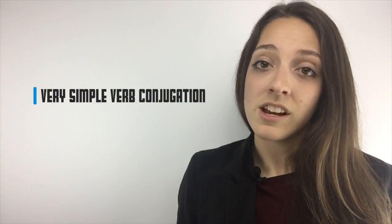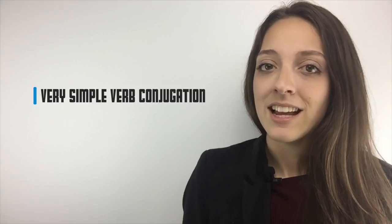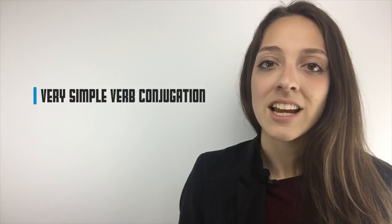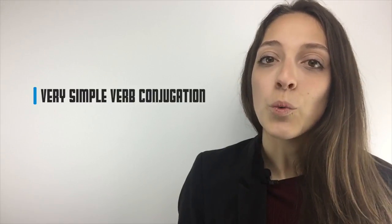Need to talk about something in the past? Just add ED to the end. For our example, "listen" — this works for all forms: I listened, you listened, he or she listened, they listened, we listened. Of course, there are some common irregular verbs, but in an upcoming video I'll give you a language hack to memorize those in no time.